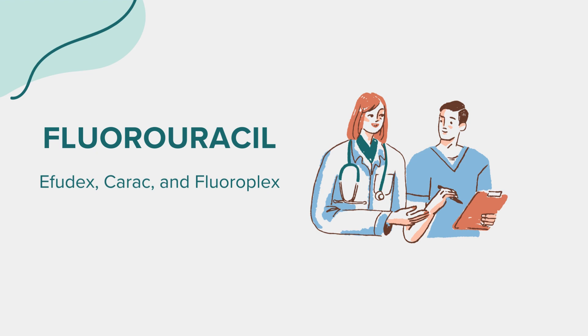Fluorouracil can interact with other medications. It's important to inform your doctor about all medications you are currently taking, including prescription, over-the-counter drugs, vitamins, and herbal supplements. Some medications, such as certain blood thinners, e.g. warfarin, can increase the risk of bleeding when used with fluorouracil. Always consult your healthcare provider before starting or stopping any medications while on fluorouracil treatment.